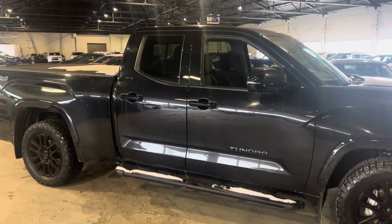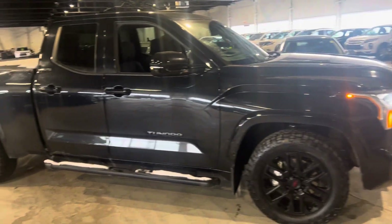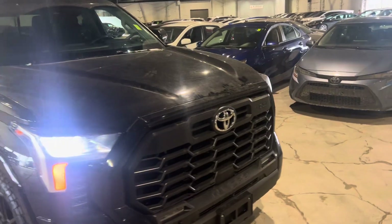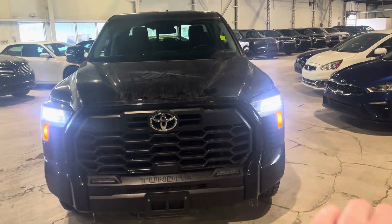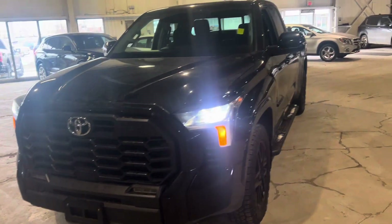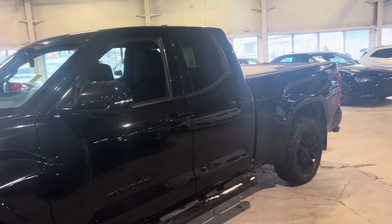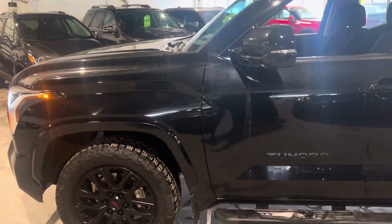Hey, it's Mike here from North Side Mitsubishi. Here is a quick custom walk-around video on our beautiful 2022 Toyota Tundra SR5. Under the hood you've got a very reliable 3.4 6-cylinder, gives you about 5,500 pounds of towing capacity. You do have these bright lights here in the front. One of my favorite things about Toyota — the name speaks for itself — one of the most reliable automakers in the world, and also the number one selling manufacturer in the world.